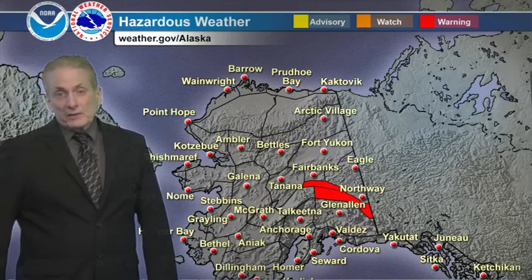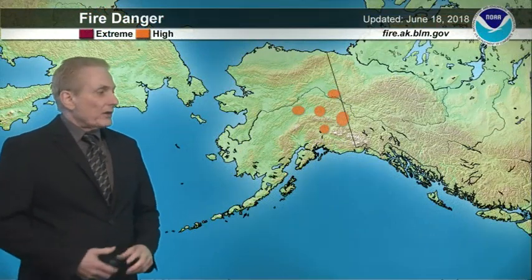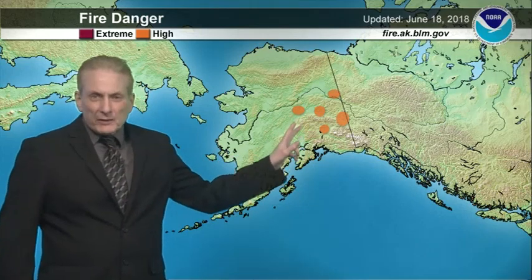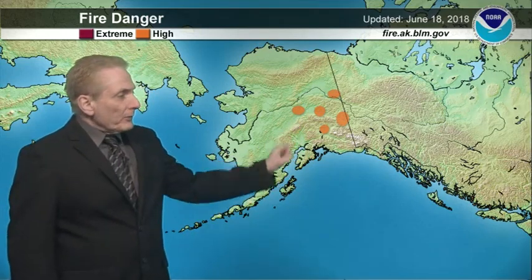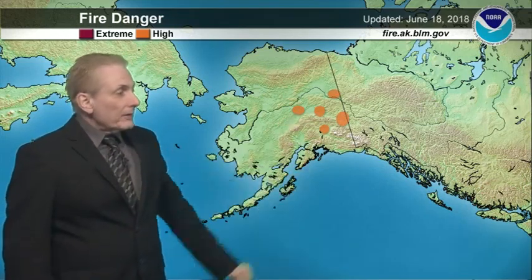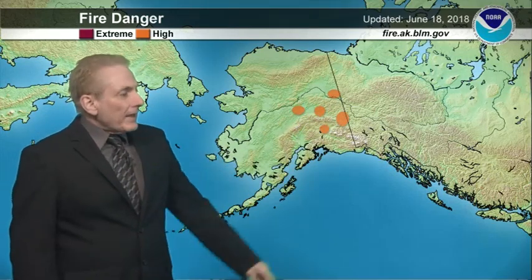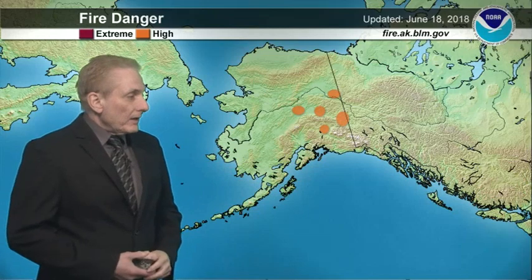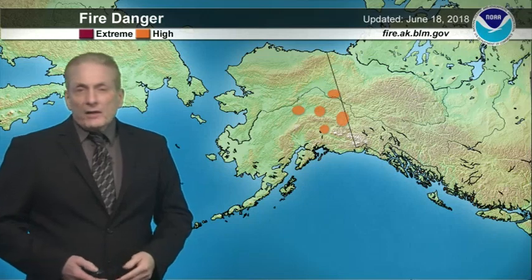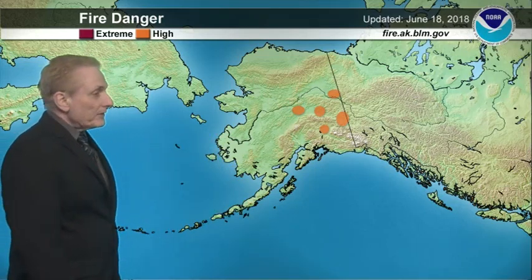Probably even dropping below advisory levels by tomorrow morning. Moving on to the fire danger chart, we've got a few areas of high fire danger, with a couple even having a small area of extreme in them, like the one by Tanana. There's one around the greater Fairbanks area, high fire danger up over towards Eagle and the Yukon River, and over just north of the Alaska Range. Tok, Northway, and those areas are also in the high fire danger category. Otherwise, pretty good out to the west, north, and the panhandle.